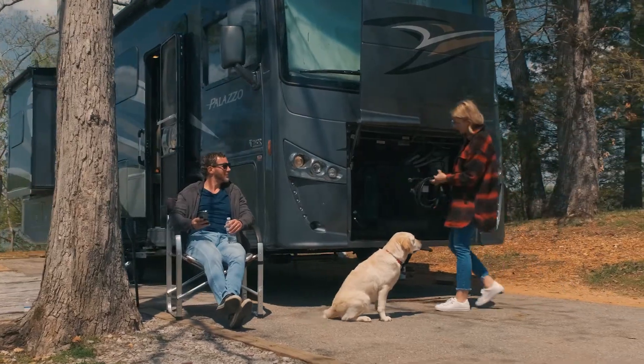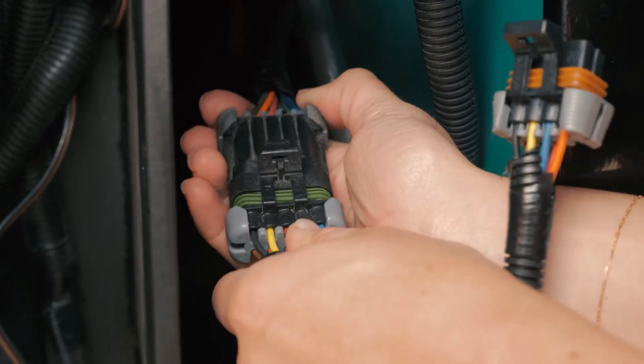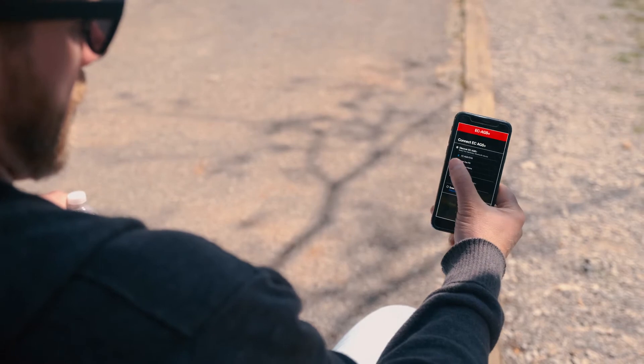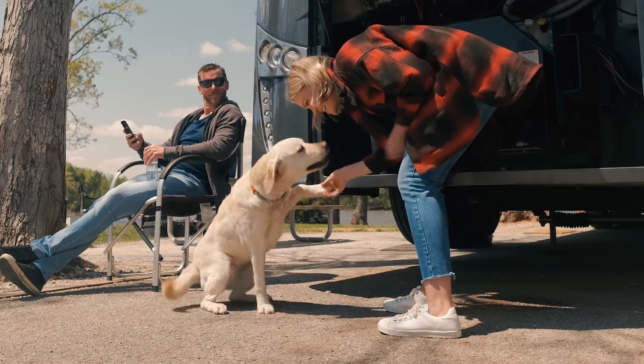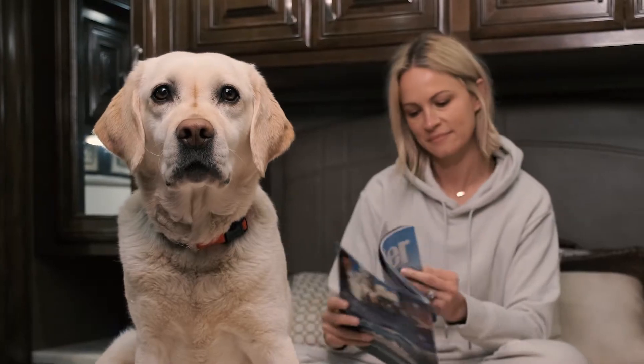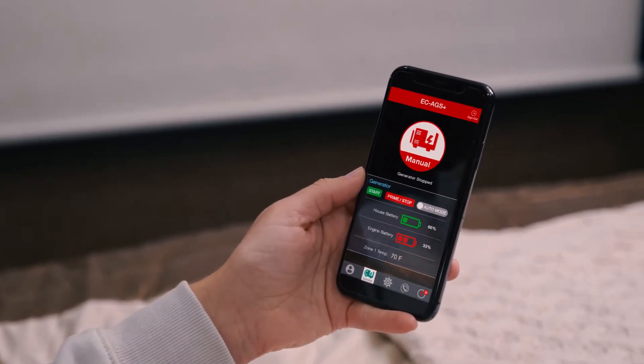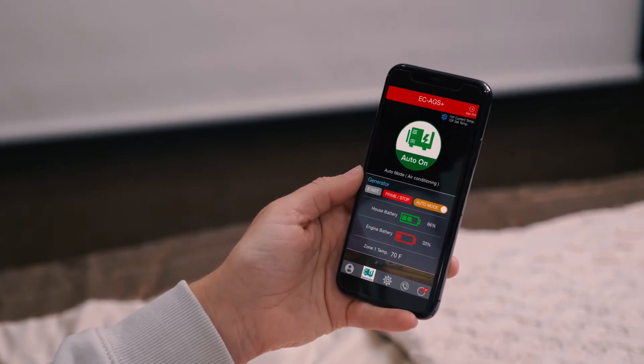It's easy to install. They just plugged it into the genset, attached up to three wireless temperature sensors inside the RV, and synced to their phone. Even my humans could do it, and they aren't the most mechanically inclined of their species. But here's the thing: Energy Command AGS Plus gives them both manual and automatic control of their genset.